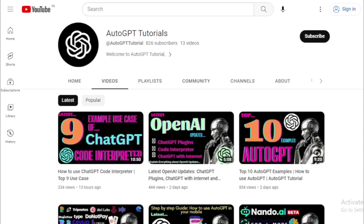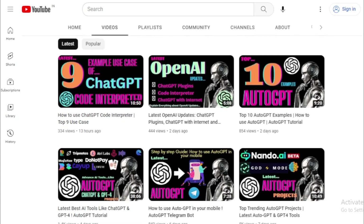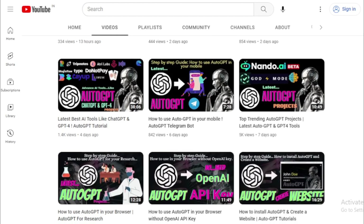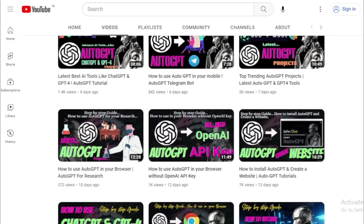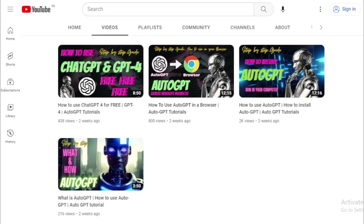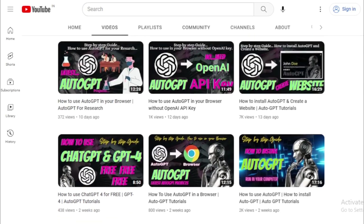And if you want to stay up to date with the latest advancements in AI technology, be sure to hit that subscribe button and turn on notifications. So without further ado, let's dive into today's topic and discover how you can leverage the power of AI to work smarter, not harder.